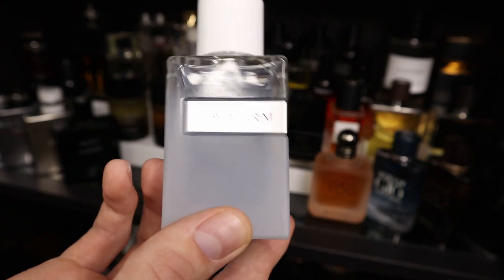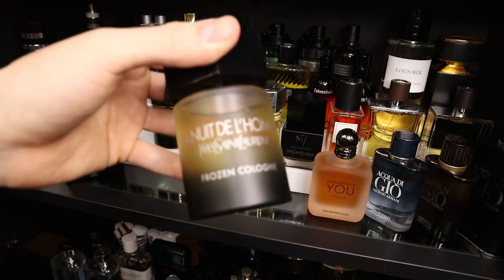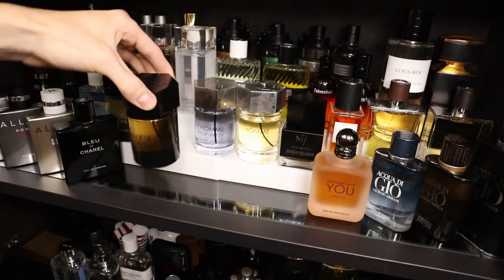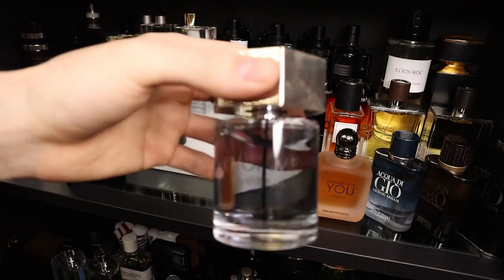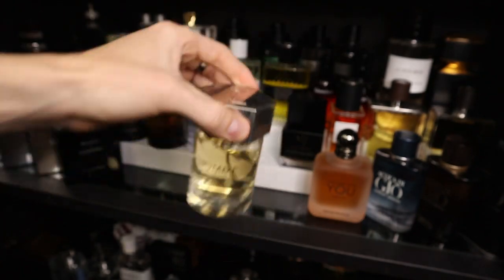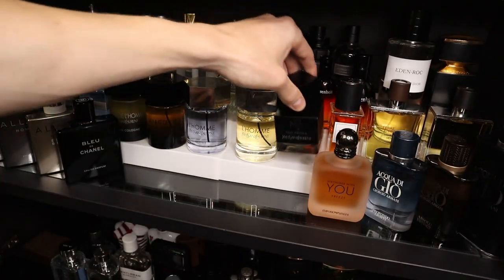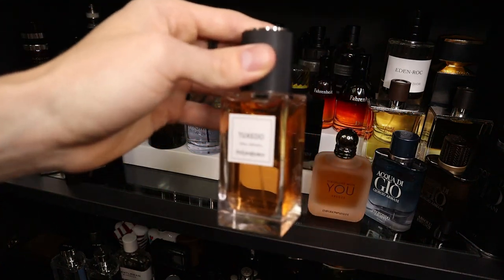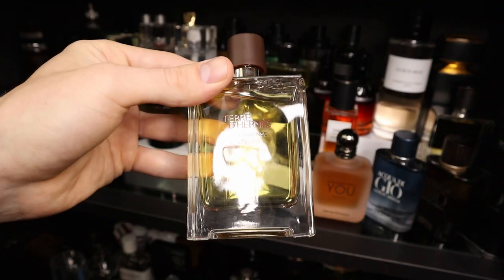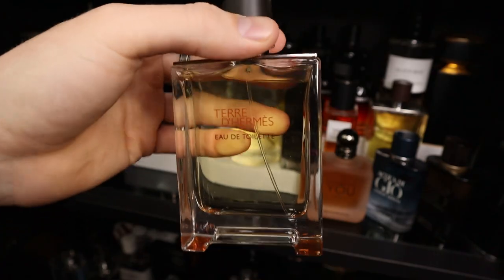I have YSL's Rive Gauche. I have YSL Y Live. I have YSL Y Eau Fraîche. I have YSL La Nuit de L'Homme Frozen Cologne. La Nuit de L'Homme Eau de Toilette the original. I have L'Homme Ultime. I have the original L'Homme. I have YSL M7 Oud Absolu. I have YSL Tuxedo. I have Terre d'Hermès Eau Intense Vétiver, and then Terre d'Hermès Eau de Toilette.